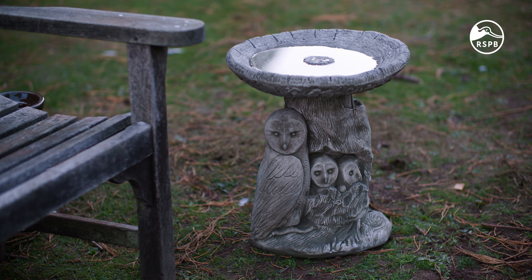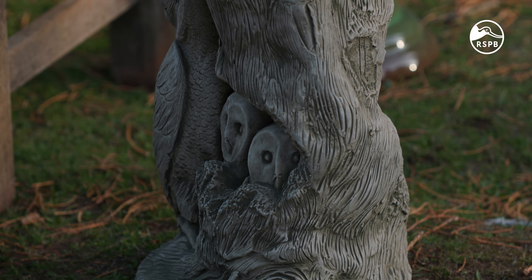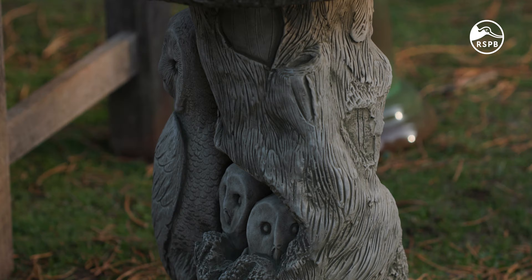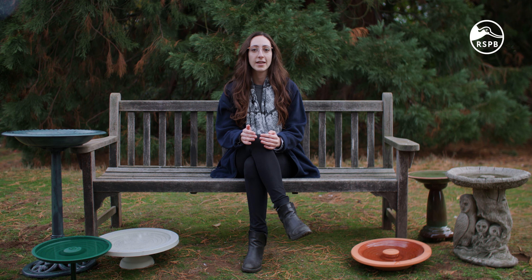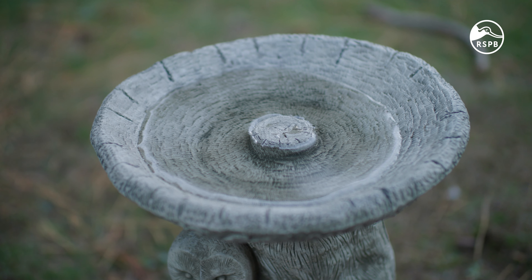This is the cast stone owl birdbath, which features a lovely little family of owls at the focal point. It's a really attractive design that works as both a beautiful ornament and a birdbath. Designed to look just like a real tree, the stem of the birdbath provides a strong and stable base for the large drinking bowl on top. It's finished in a frost proof material so should last through many chilly winters. The stem and the bowl are supplied separately, so we recommend using silicone adhesive or sealant to securely fix the stem to the bowl to ensure it is safe for use in gardens with children or pets.